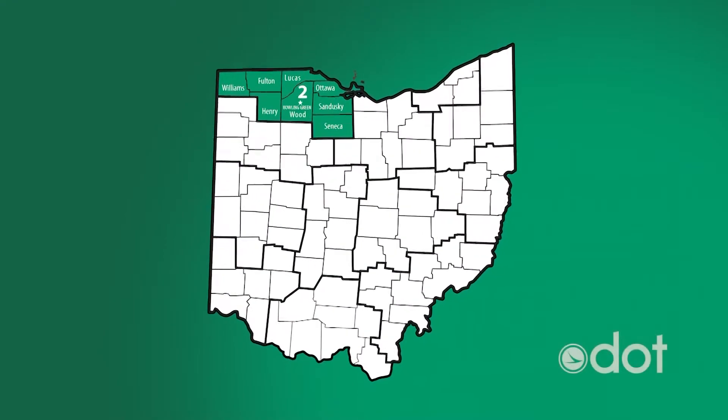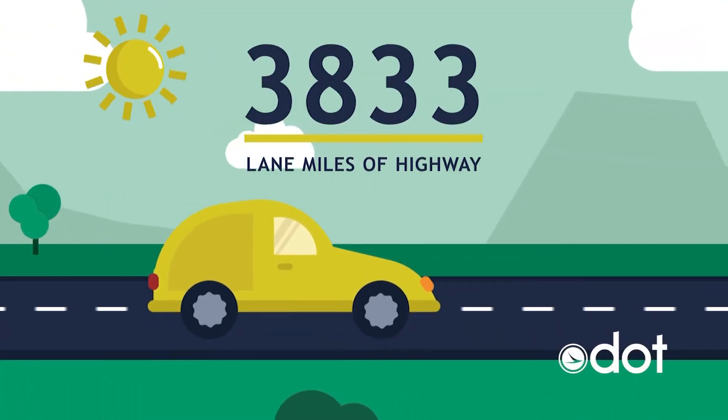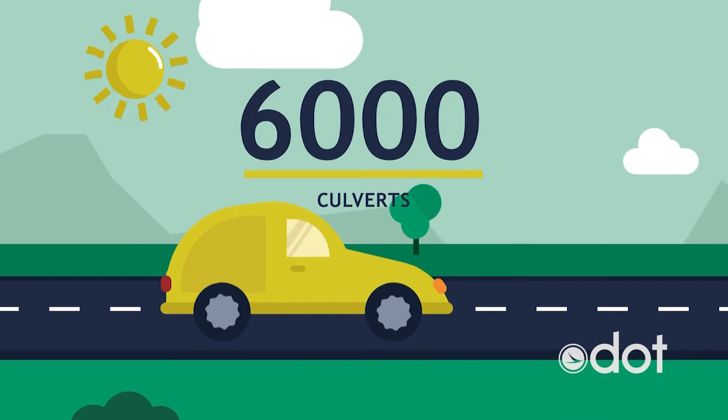Hello and welcome to the Loop on Location. I'm Matt Brewding, and I'm Erin Friss. This week we're in District 2, which is home to eight counties in Northwest Ohio. There are approximately 3,833 lane miles of highway, 950 bridges, and about 6,000 culverts in District 2.